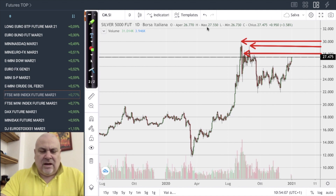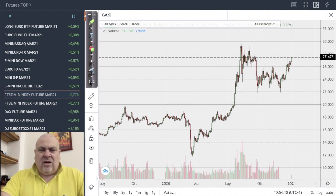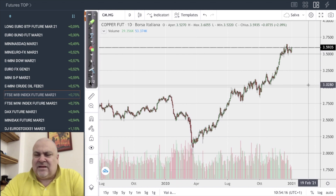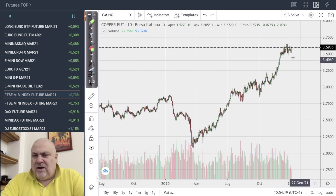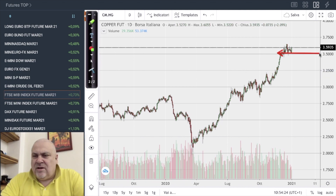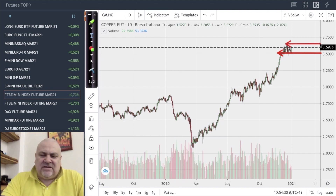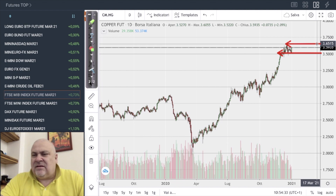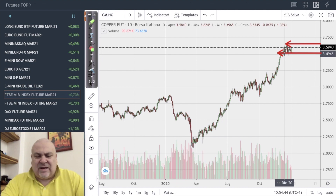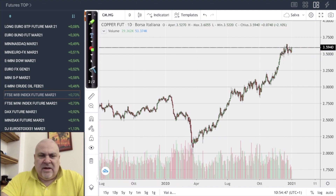Copper is also interesting — it is going towards a future target at 3.8 dollars. The situation is a consolidation between 3.5 and 3.65, which is the main resistance here. So 3.5 to 3.65 is the sideways consolidation the market is doing in copper right now.